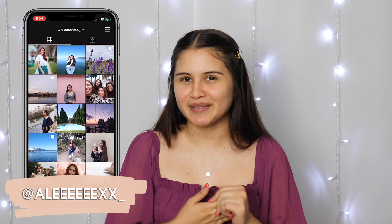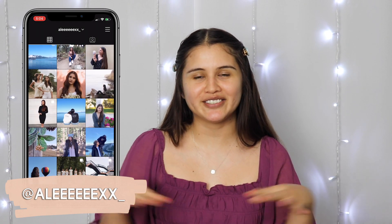Hi everyone and welcome or welcome back to my channel! Before I start this video, we recently reached 1,000 subscribers and I just wanted to mention how thankful and grateful I am. I'm so grateful for every single one of you that has subscribed, and I'm going to be doing a full-on video giveaway separate from this video, so stay tuned for that so you can enter.